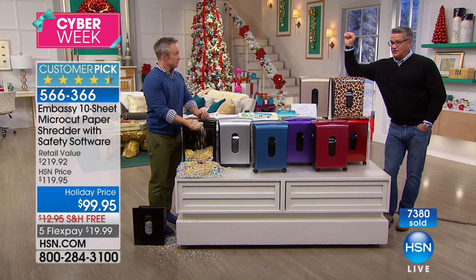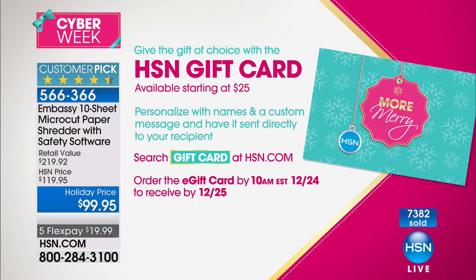Also, remember our HSN gift card — if you forgot about somebody, you can wait until Christmas Eve and still get them a gift card that arrives on the 25th. And Diana Ross will be here for the launch of her Diamond Diana Fragrance Today Special. She's one of the most accomplished and recognizable artists of our time, sharing her new fragrance exclusively with HSN customers. Join us Tuesday, December 5th, beginning at midnight.